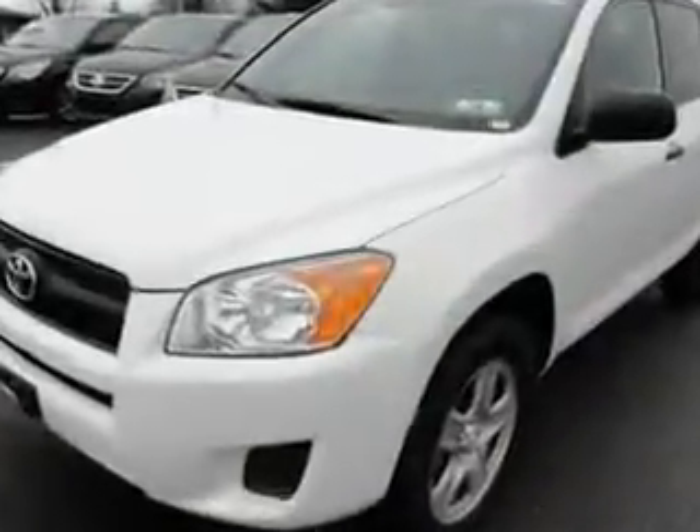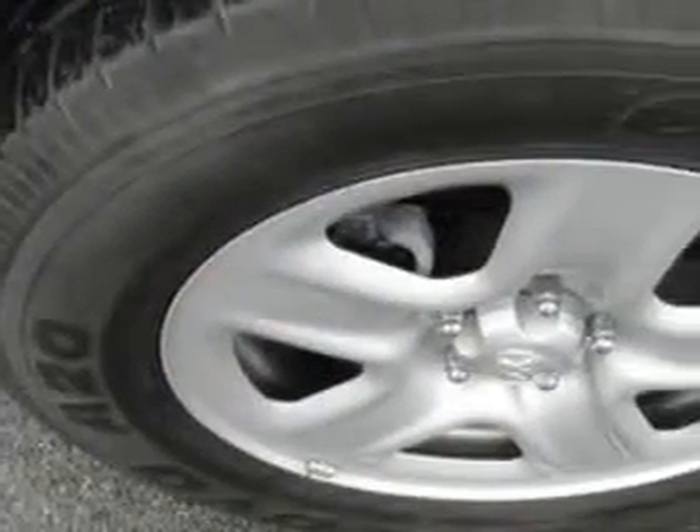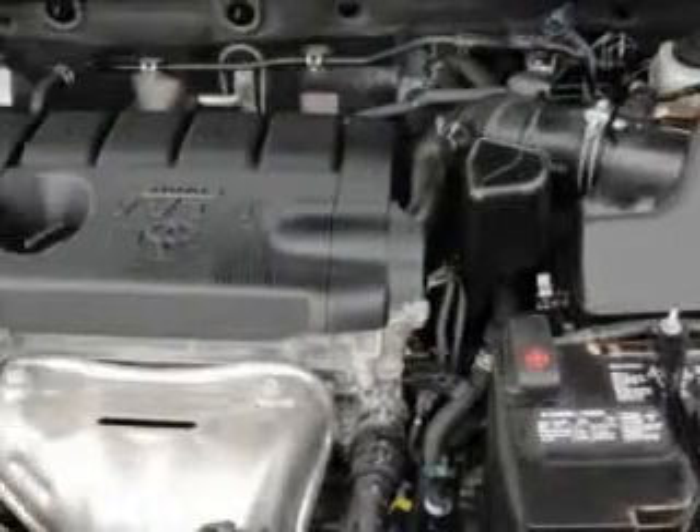Check out this super white 2012 Toyota RAV4 SUV 4x4, equipped with a 4-cylinder engine and an automatic transmission. Enjoy an exceptional 27 miles to the gallon on this family SUV with features like 4-wheel drive, rear spoiler, tire pressure monitoring system, steering wheel audio and cruise controls, and much more.